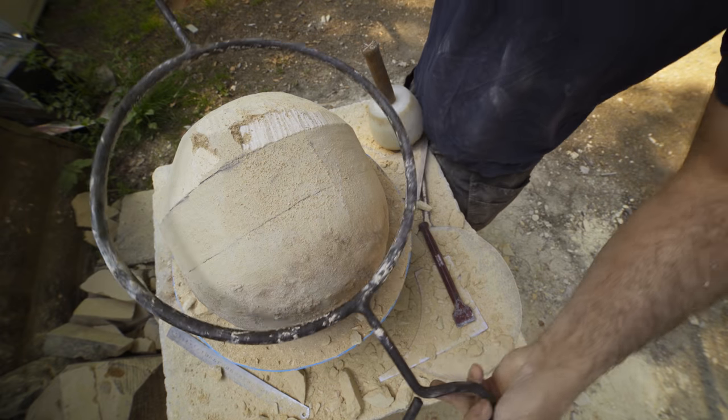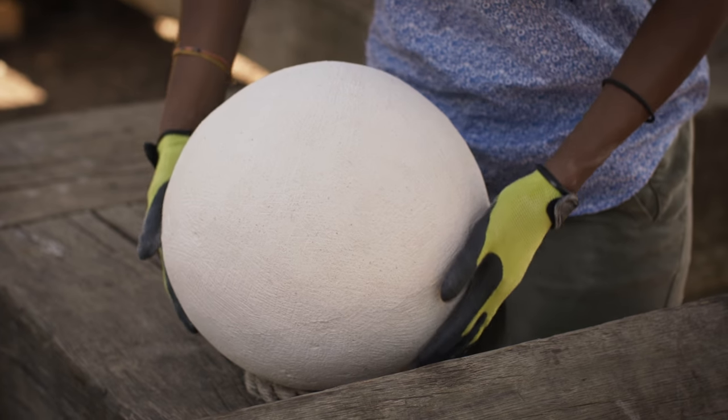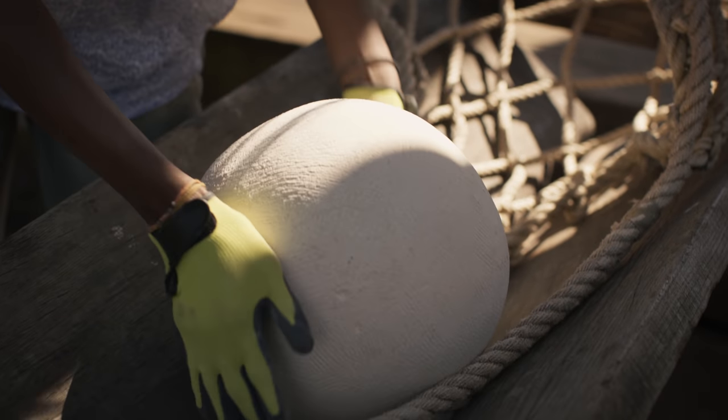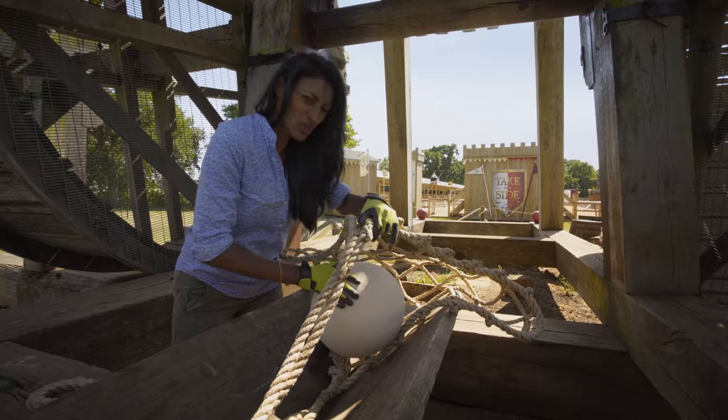To achieve this, masons used a gauge. Now I'm going to load this projectile into the sling. This one must weigh about 25 kilograms, but some projectiles can get up to 150 kilograms — that's the weight of two men.